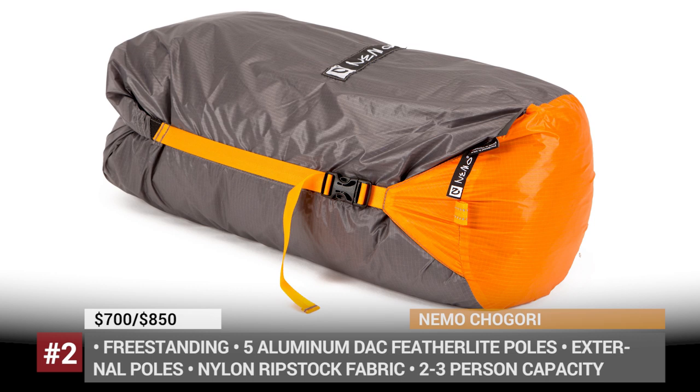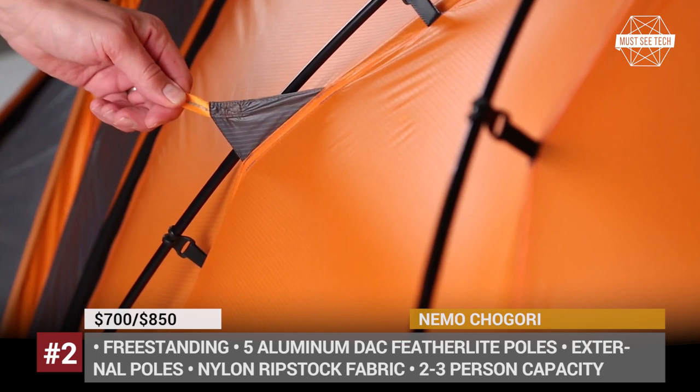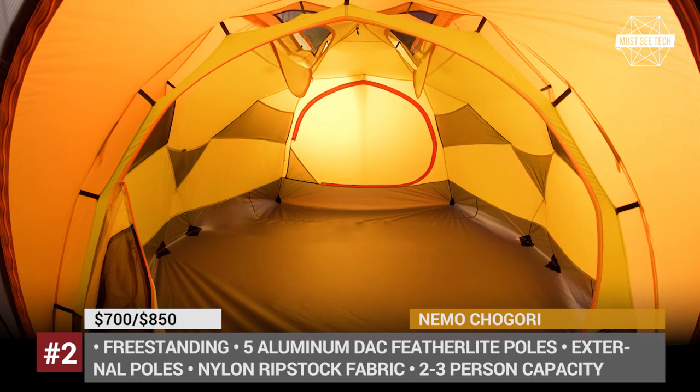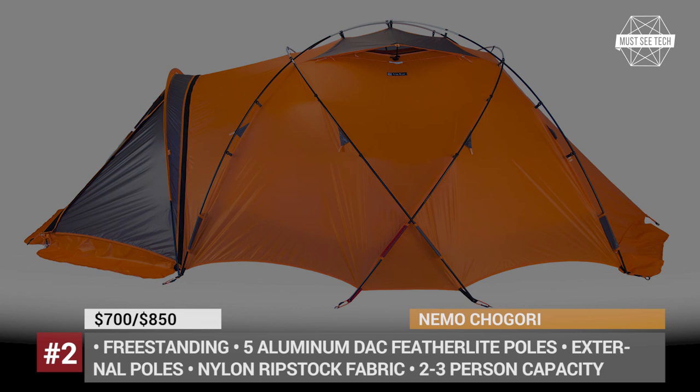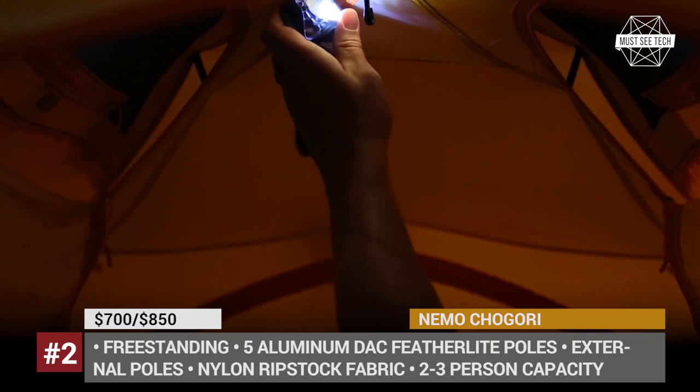Nemo Chigori. This is the fourth four-season model in Nemo's range, introduced to the market in 2018. Available in two- and three-person sizes, this semi-professional model was developed specifically for use in mountain climbing. Like many other Nemo products, the Chigori combines weight-saving technologies with sturdy construction and ease of use. Thanks to the external aluminum poles and integrated fly, its setup can be carried out externally, taking two times less time than a traditional tent installation.